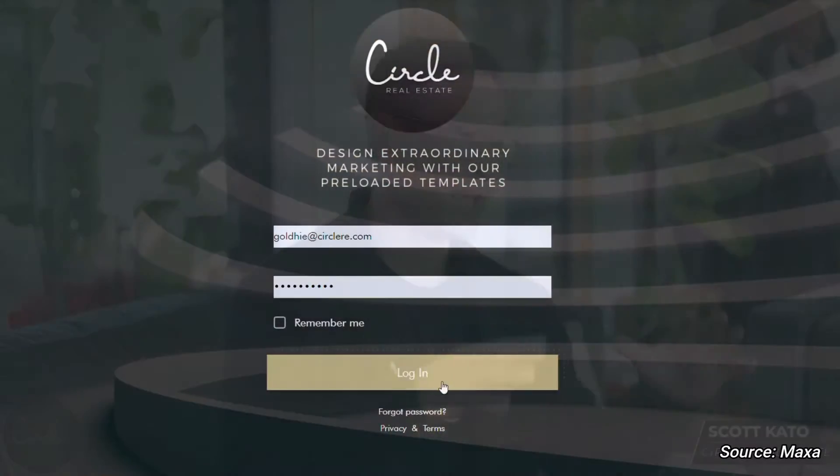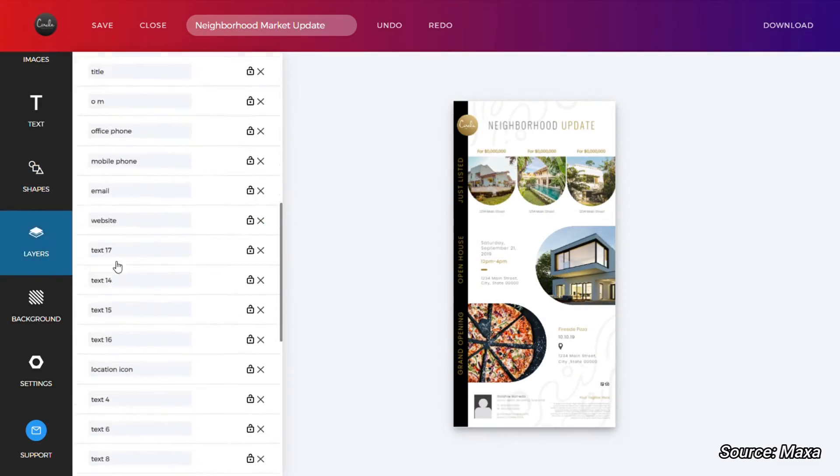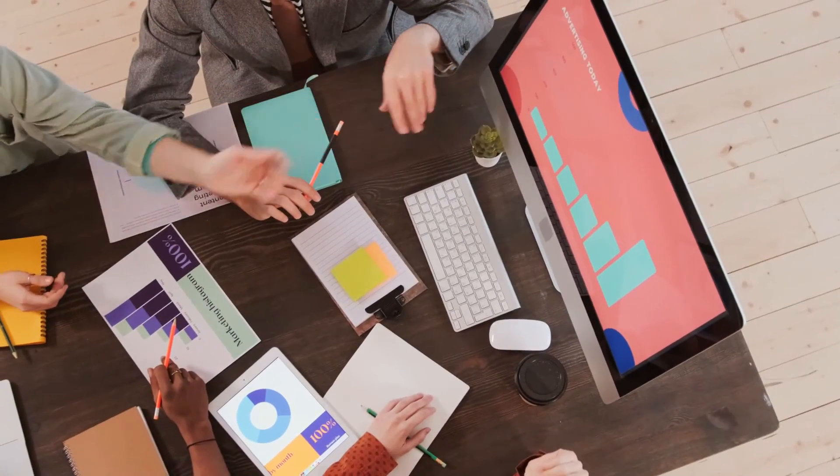What's even more exciting is we have a website and a unique login for each agent where they can create their own custom pieces. In our dashboard, agents will already have a plethora of marketing materials that can interchange with your logo, your picture, whatever you like — and if you don't see it, they will recreate one for you.